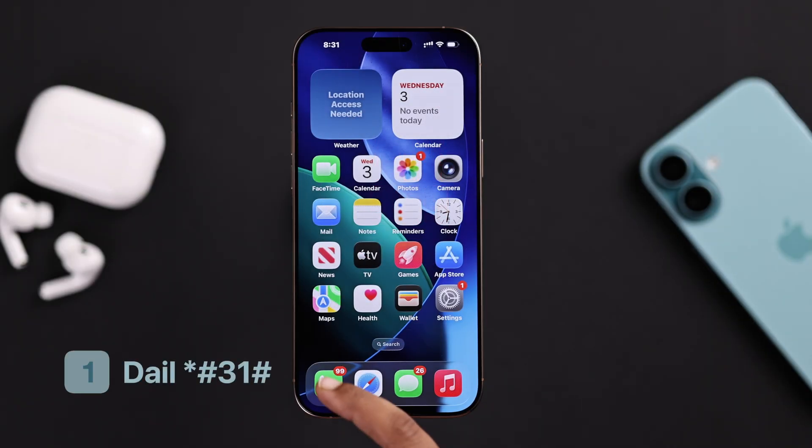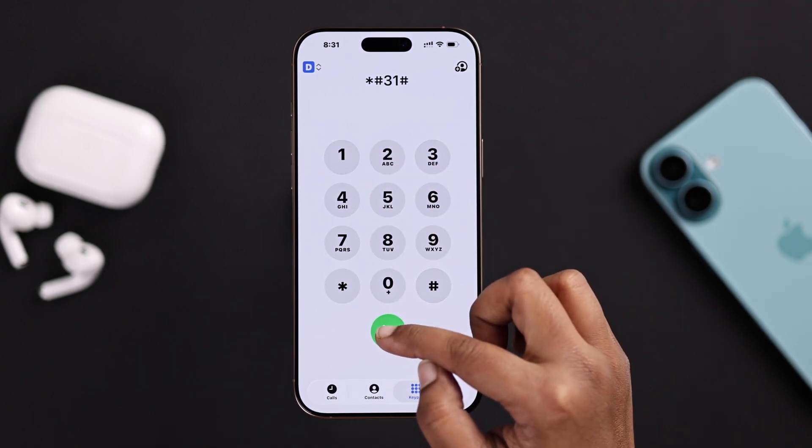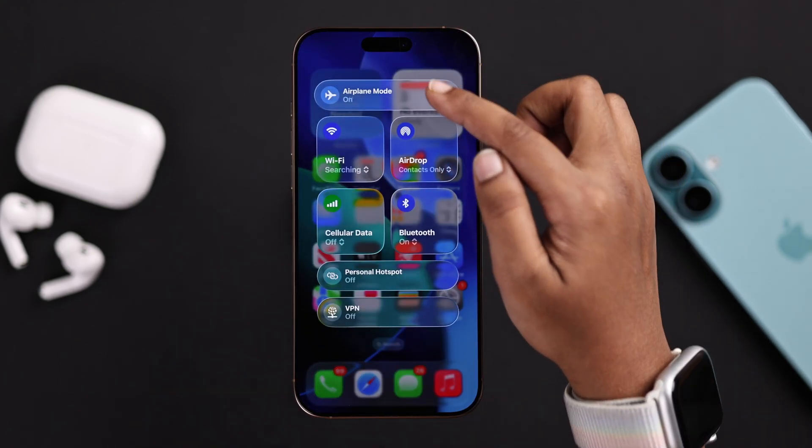First, open up your dial pad and type *#31#. This makes sure your outgoing call settings aren't blocked by mistake. Next, try switching on airplane mode for a few seconds, then turn it off — this resets your connection quickly.